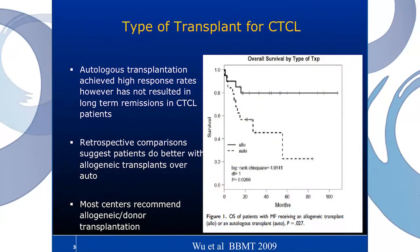The types of transplant we do are an autologous transplant using a patient's own cells, and an allogeneic transplant using donor cells. If we use a patient's own cells, we do achieve a high response rate. However, this does not result in long-term remissions in CTCL patients. Retrospective comparisons suggest that patients do better with allogeneic transplants, using donor stem cells. As you can see, the ones who do allogeneic transplants do far better. Because of data like this, most centers who do transplant for CTCL do allogeneic transplants. In general, we rely on allogeneic or donor transplants for these diseases.